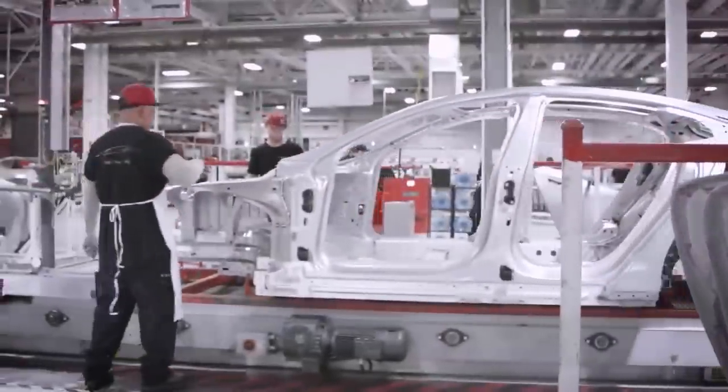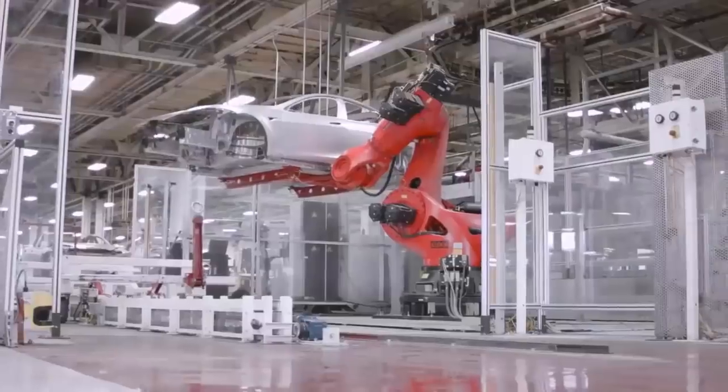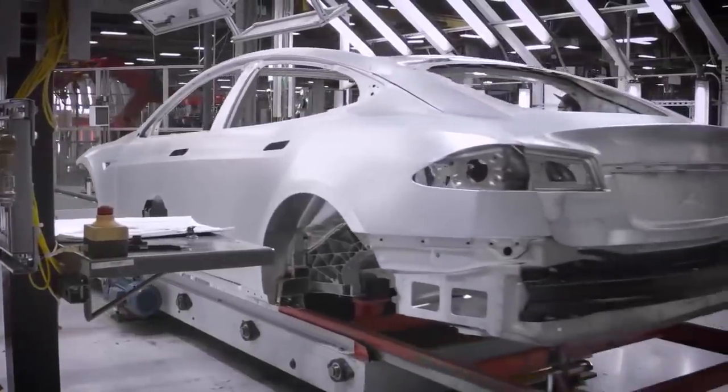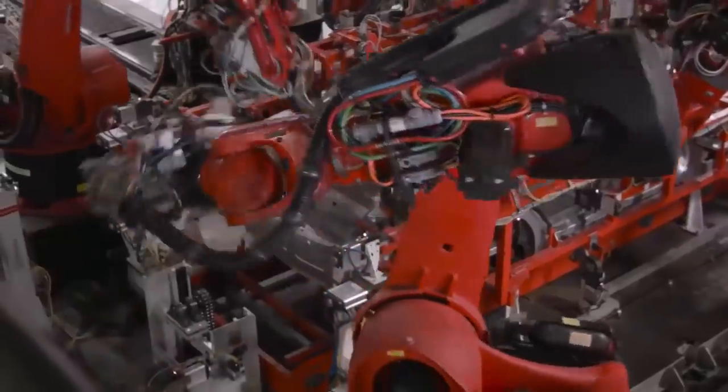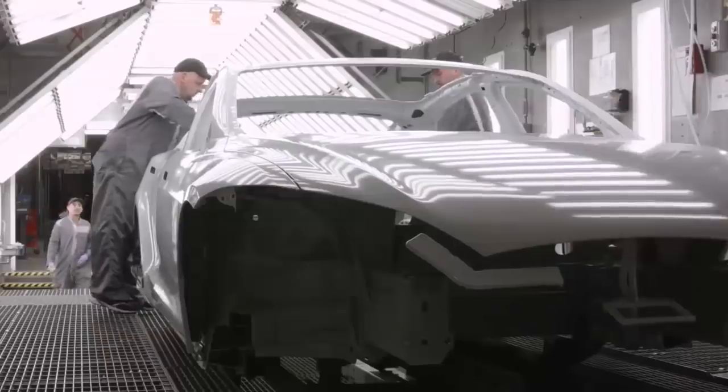When you buy Tesla stock, you get this call option. It might not be free, but it's being valued like a call option as opposed to a mature, well-defined business because there's still quite a bit of uncertainty. And if we look at competitors such as Cruise, Waymo, Mobileye, or others, I think this call option idea is true for these companies as well. But I think investors are focusing on the potential upside and forgetting about the downside.